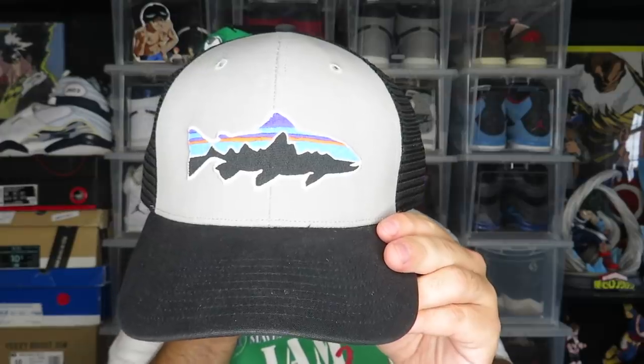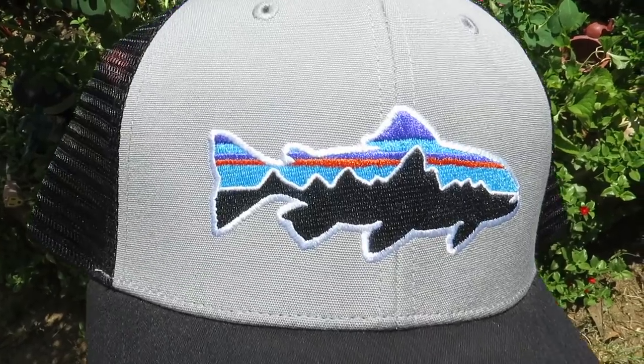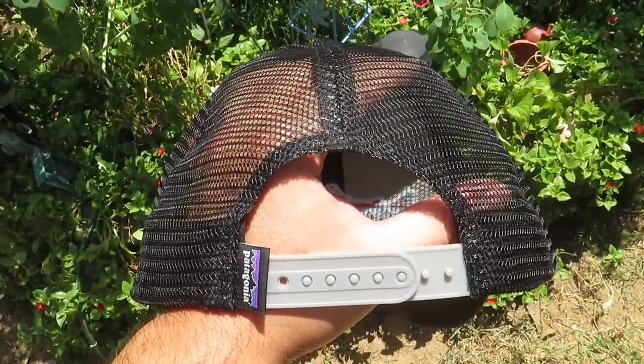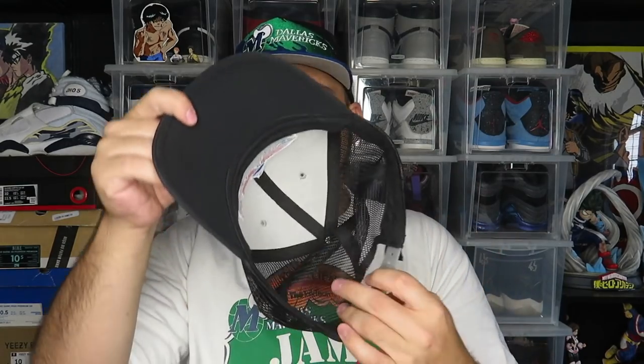I actually picked up three hats this week. The first one I paid two bucks for — it's basically brand new. It's this Patagonia trucker hat with the Patagonia fish logo on the front and the classic Patagonia color scheme. On the back you can see it's a trucker hat with the Patagonia tag. It looks like it has honestly never been worn. These next two I was only going to get one, but she said it was two dollars each or a dollar each if I bought more than one.